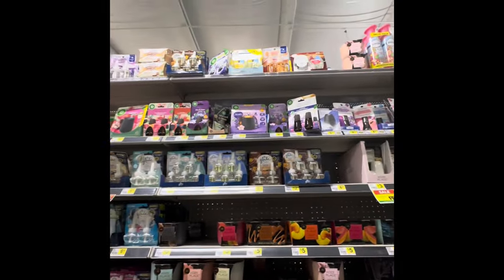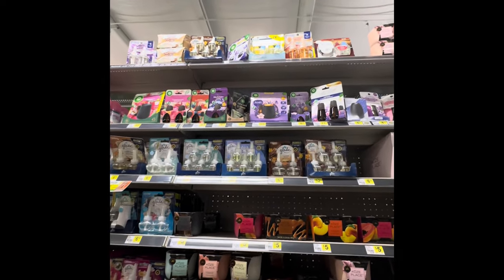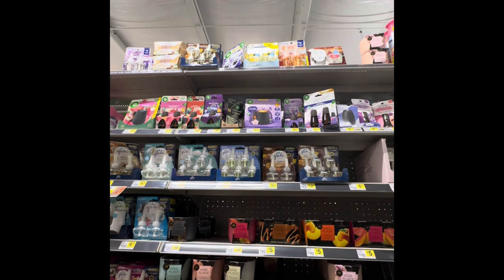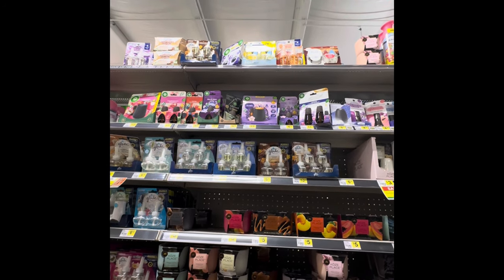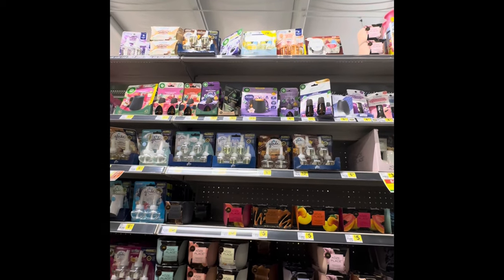Always look up high, because I was fixing to leave the store and go to the next one when I spotted the clearance Febreze plugins that are $5.17. We've got a $5 off digital making them $0.17. However, I am at a 75% off store, so they are going to be absolutely free.